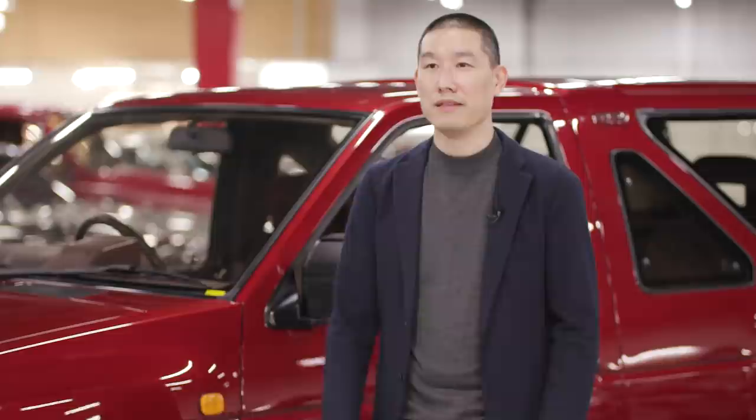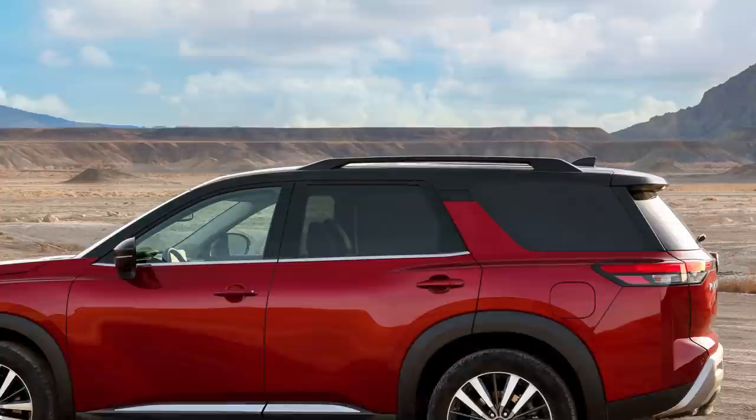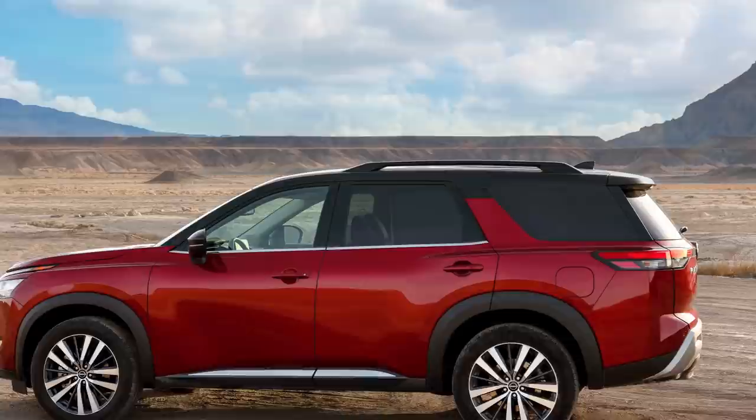Another very interesting element on the original Pathfinder, as everybody remembers, is the triangular quarter window. Now this is a three door, so on the new Pathfinder, which is a five door, we wanted to interpret it in a new way. We've come up with a new floating C-pillar that is quite structural. At the same time, the floating design allows us to provide a two-tone roof treatment, giving a sense of cleverness and something new and fresh.